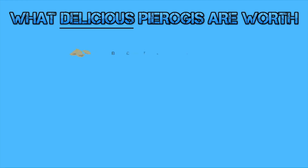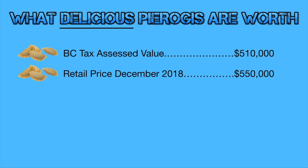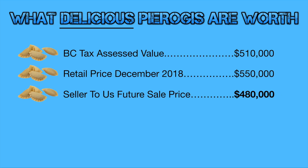This home had a BC tax assessed value of $510,000, and a retail price would have been about $550,000 — that's like if a realtor was putting their sign in the yard. If a regular homeowner were to sell it at $550,000, they would have to take some discounts and realtor fees out of it. We agreed to a future sale price with these sellers of $480,000, which is not a lot different than if they had sold it the normal way after taking discounts, realtor commissions, and the months where the house sits empty into account. It's unlikely it would sell in January — it'd probably take until spring or summer — so in order to give them a solution right away, they agreed to $480,000.